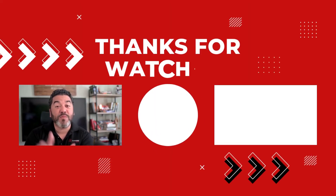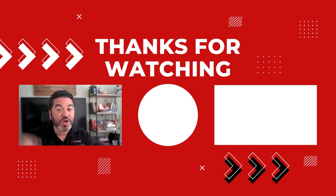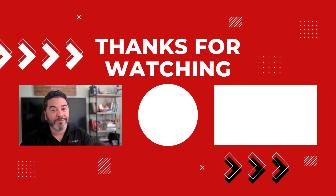Thank you for watching the video. If you want to see more videos like this, please subscribe and smash the like button so that we know you like what we're doing, so we'll do more of it. Bye.